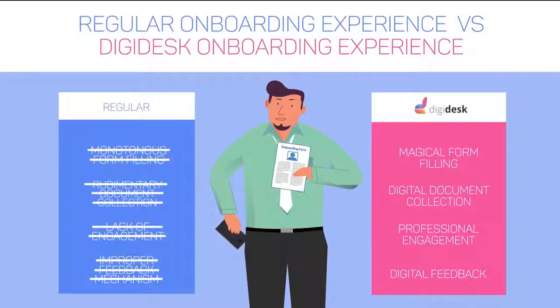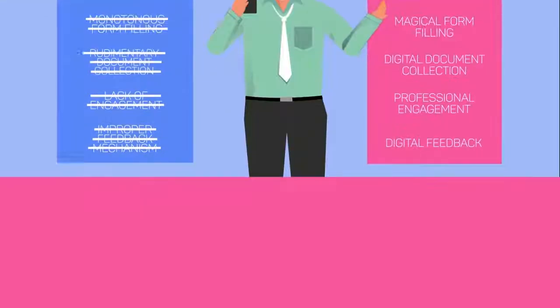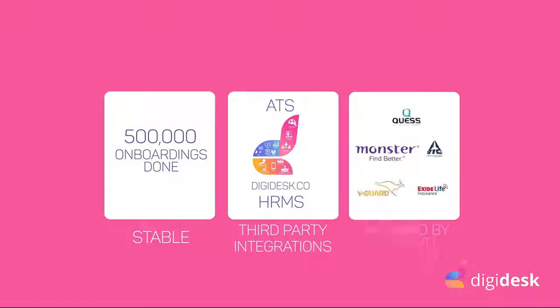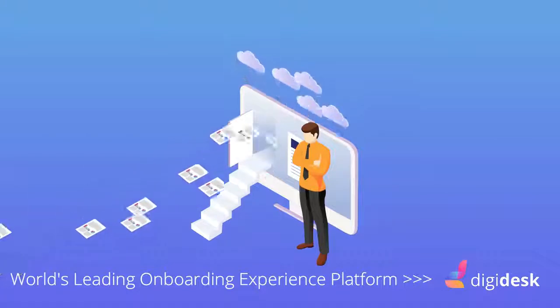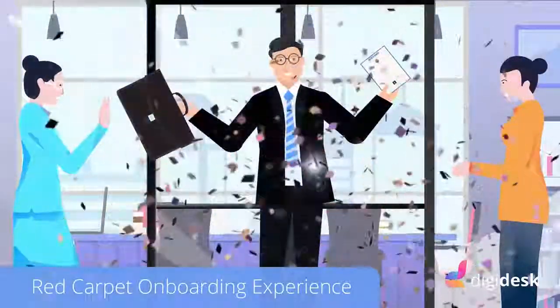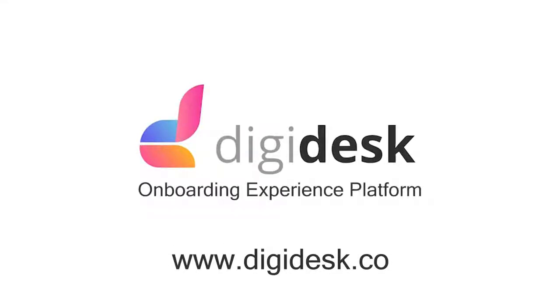In short, Digidesk helps fix the leaks by providing a smooth onboarding experience. With over 500,000 onboardings and counting, Digidesk's seamless integration with existing HRMs and being trusted by leading companies makes Digidesk the leading onboarding experience platform in the world. With Digidesk, give your new hires the red carpet experience they deserve. Schedule a demo on digidesk.co.